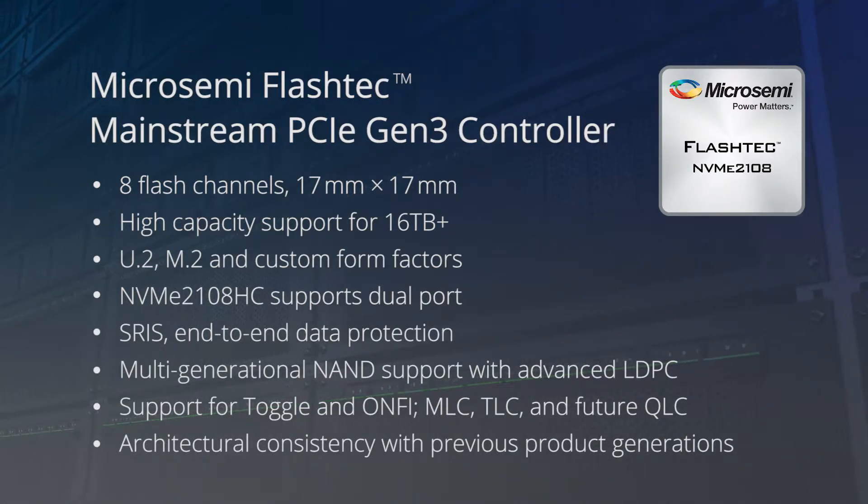With its rich set of enterprise-class features including PCIe dual port, SR-IOV, and end-to-end data protection, it is definitely one of the top SSD controllers in the enterprise market.